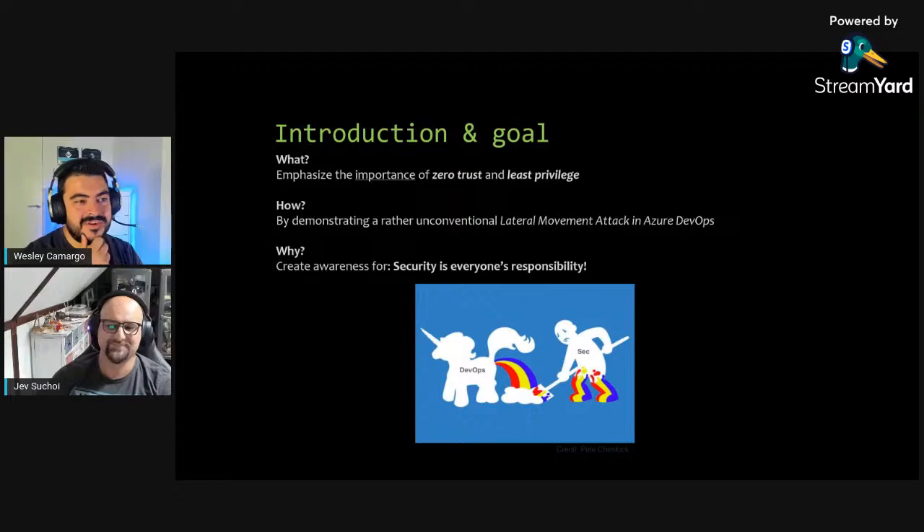On zero trust: at every step and every part of the application, we don't trust components - we always verify their identity. Before communication between components can happen, the identity of both must be verified. Think of it like a fortress: traditionally, once you passed the wall, everyone inside trusted each other. In the cloud we can't rely on that - there's no single perimeter wall.